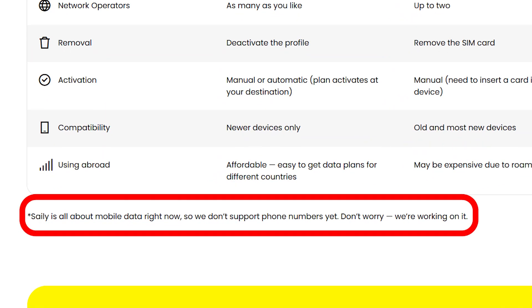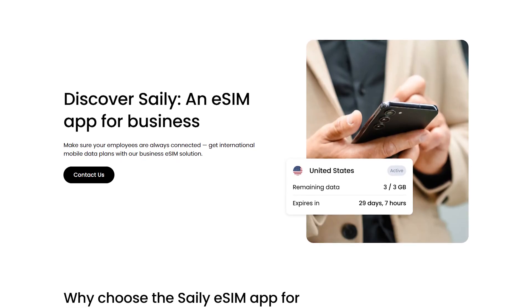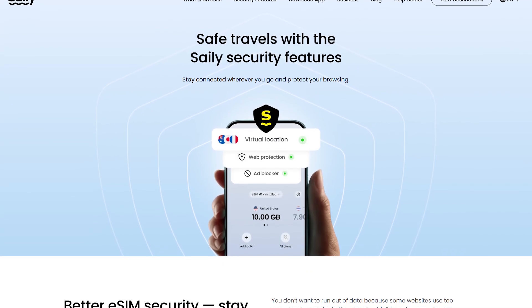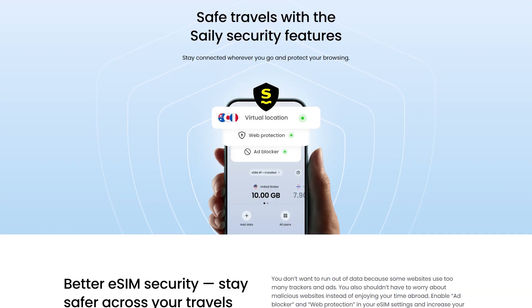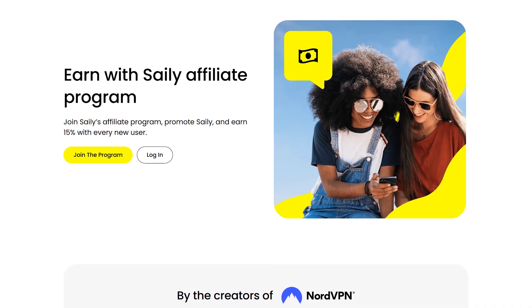Just keep in mind that Saley is data only, meaning you won't get a traditional phone number for calls or texts. But I personally didn't find it a big deal since I use apps like WhatsApp, FaceTime, or Telegram to stay in touch anyway, and I think most people do the same these days. So wrapping up, if you want a simple, affordable, and reliable way to stay connected while traveling, Saley is a great option. It's easy to set up, works in over 200 countries without needing to swap SIM cards, and comes with built-in security features like ad blockers, web protection, and virtual location routing. With fast, stable connectivity, flexible data plans, and no hidden fees, Saley makes traveling so much easier — whether you're going on a short trip or traveling between multiple countries.